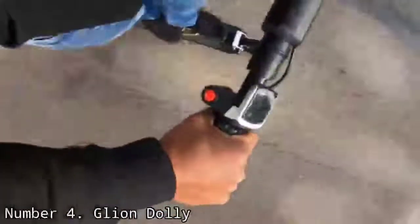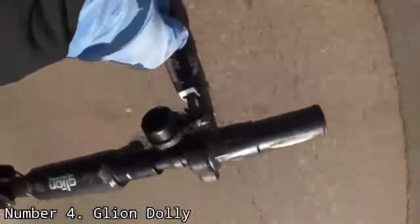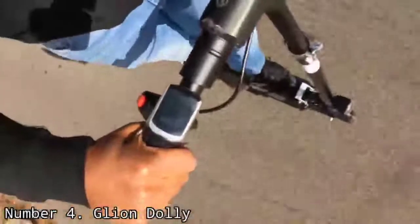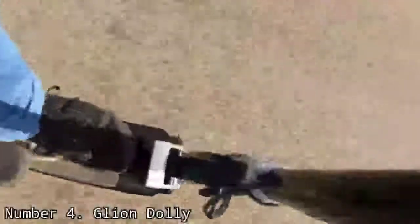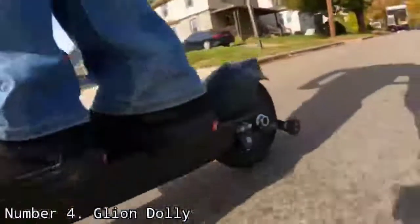Perhaps the only drawback of the Gleon Dolly are its small hard rubber wheels and lack of suspension, which makes for a bumpier ride than other electric scooters. This is a solidly built scooter — its aluminum frame looks and feels like it can take a lot of abuse, and easily withstood a week of riding through midtown Manhattan. Its handlebars can be adjusted to one of three heights, and the deck is covered in the same grippy surface found on a skateboard, keeping your feet firmly planted.